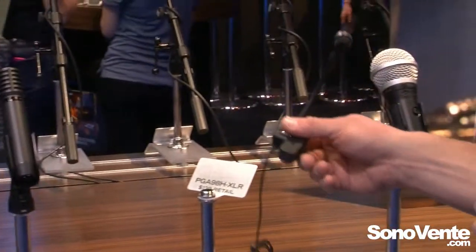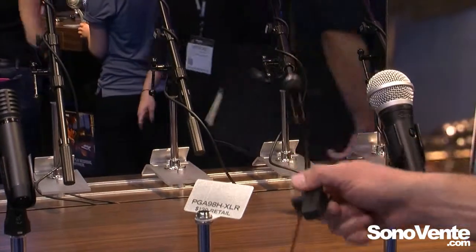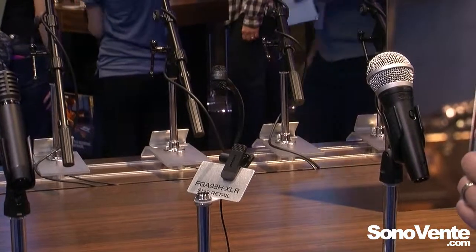We have a new clip-on in the line. We make an XLR and a TQG version of this new model, the PGA98H. Really great sound quality for horns, trumpets, saxes, clarinets, all that good stuff.